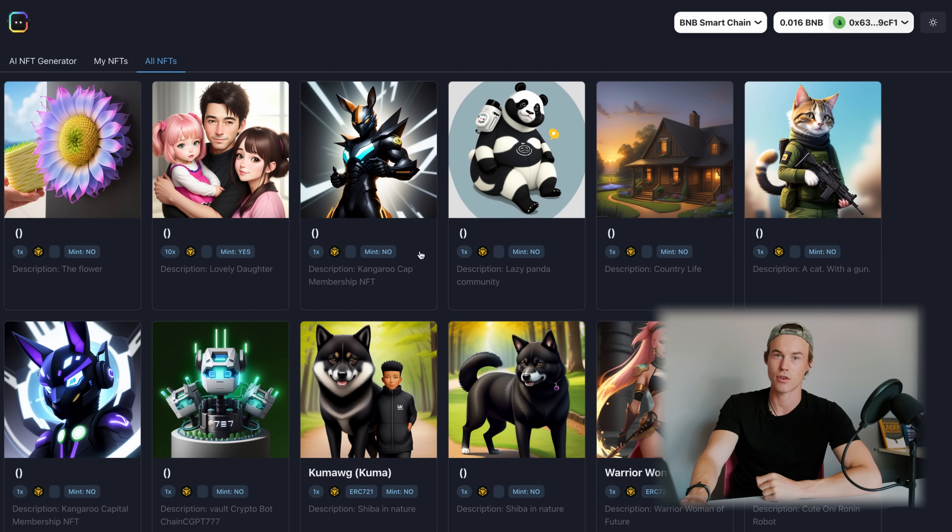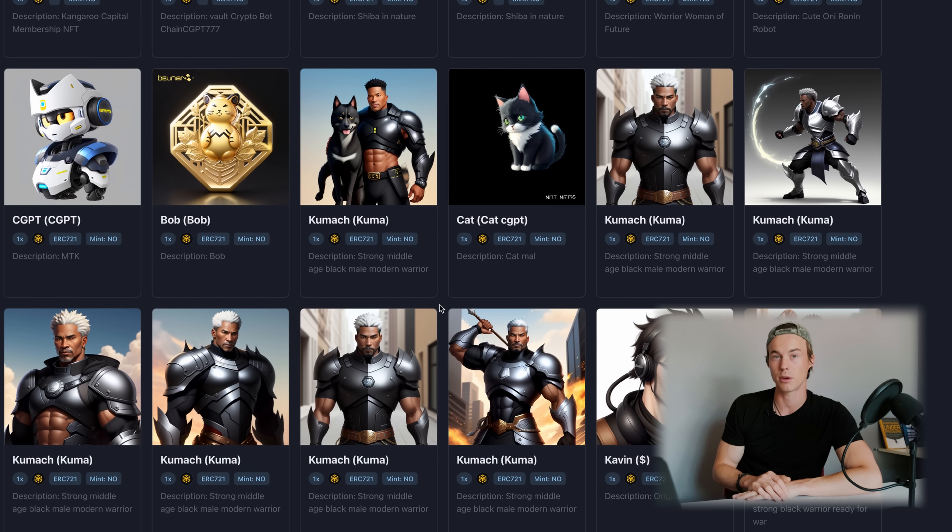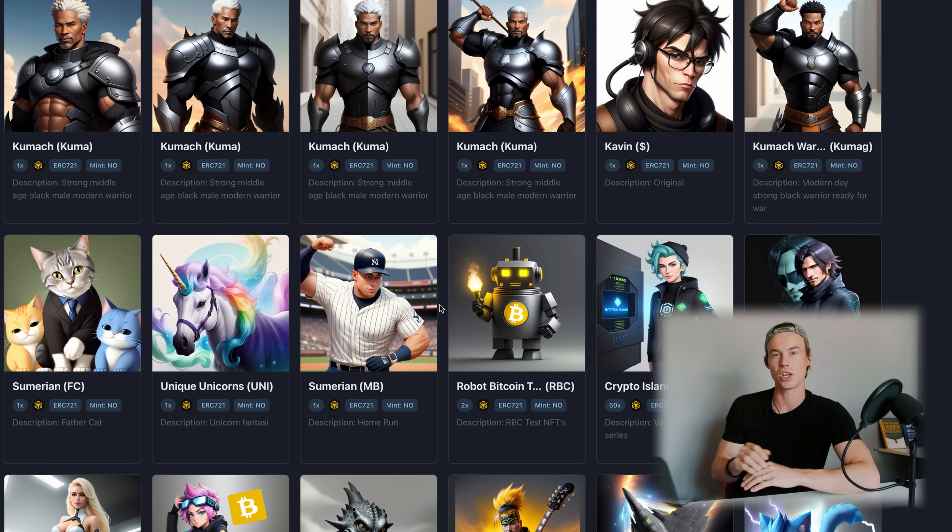Besides that, on the main NFT Generator page you can also click on 'All NFTs' and you can see all the NFTs that have been created by other people, just to get some inspiration for yourself.